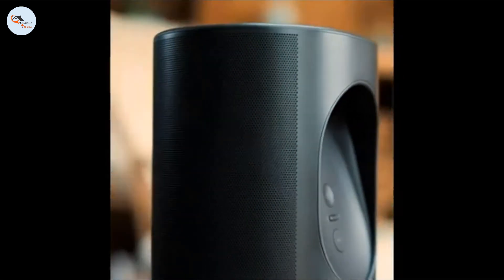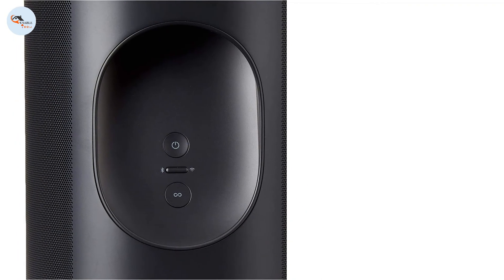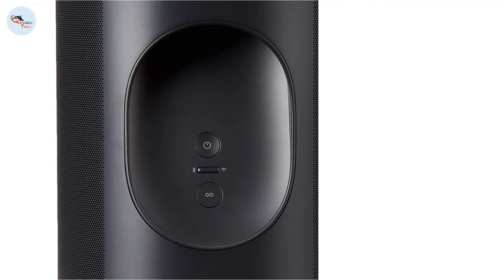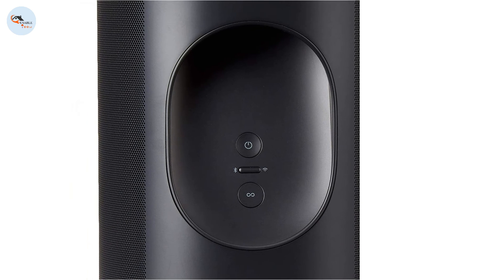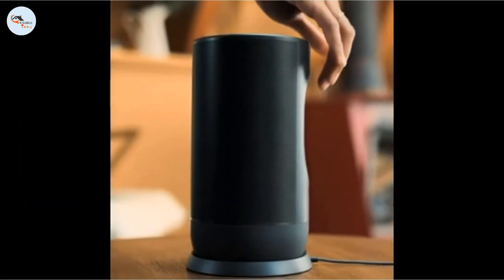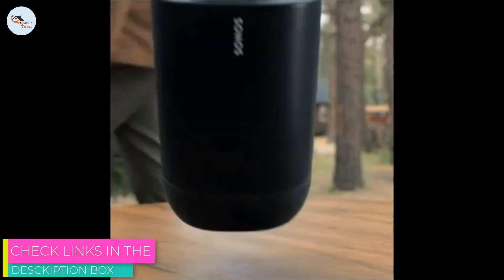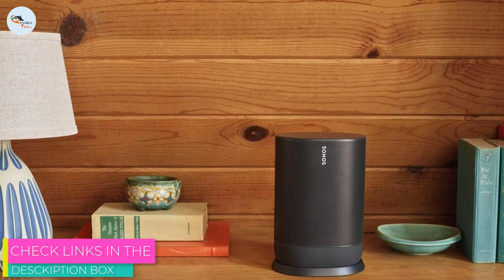This versatile speaker comes with a built-in carrying handle, so you can easily move it from room to room or take it outside with you. It lasts over 10 hours off a single charge. It also has an IP56 rating for dust and water resistance, so it's certified for protection against direct contact with water for up to 3 minutes and dust for around 2 to 8 hours, so you can take it outdoors without worrying about it getting a bit wet.